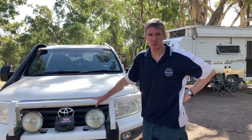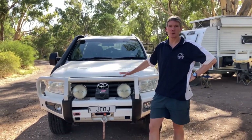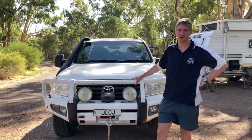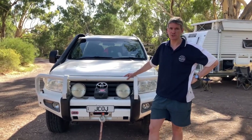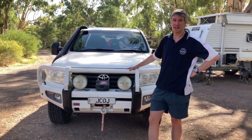This is our tow vehicle, a 2014 Toyota Land Cruiser 200 series. We bought it brand new and all the additions we've done ourselves. It's now just gone 2021 and it's only done 65,000km because it is a touring vehicle for us only — not a day-to-day. I'll give you a tour of what it has.